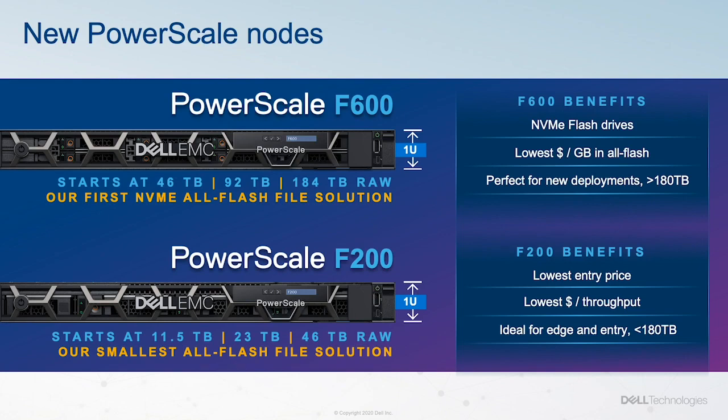PowerScale F200 and PowerScale F600 both support in-line software data compression and data reduction for even better value in a platform that can be easily right-sized for environments requiring anywhere from 12TB to 184TB, starting with just three nodes.